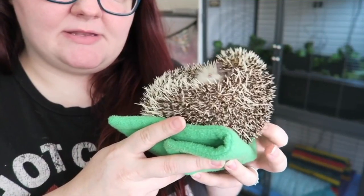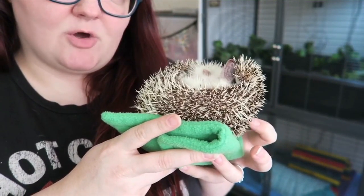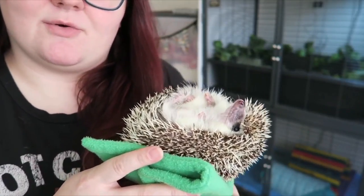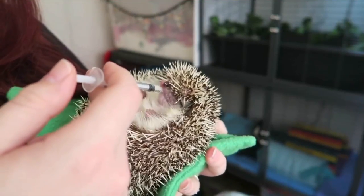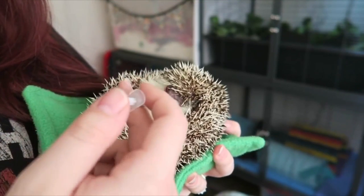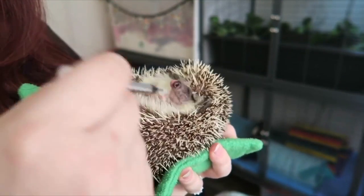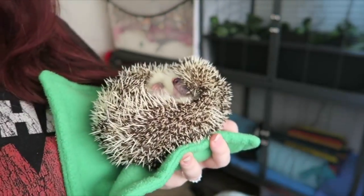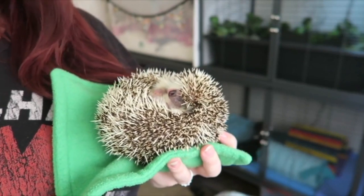The first thing you need to know is that hedgehogs don't really like to cooperate. They do have a spot on their back that you can tickle that causes them to open, and as you can see, while you're tickling that you can slide the syringe right into the corner of their mouth and squirt it straight down their throat — whatever medication you happen to be giving them.